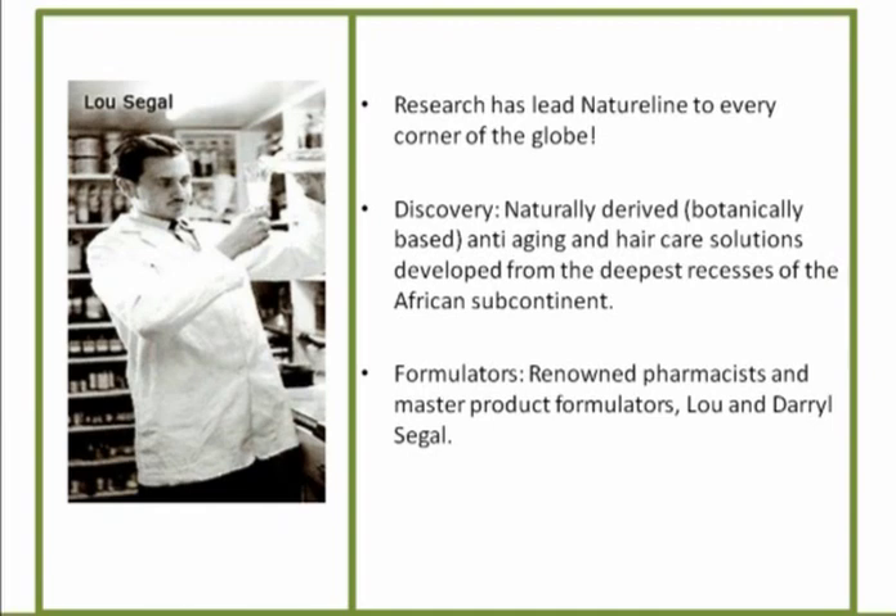Dr. Lou Siegel and his son Daryl have created this amazing formulation. They found the formulation of rooibos, and the way that they extract it so that it's effective, and the way they put it in delivery systems so that it can get into the skin — very, very important.